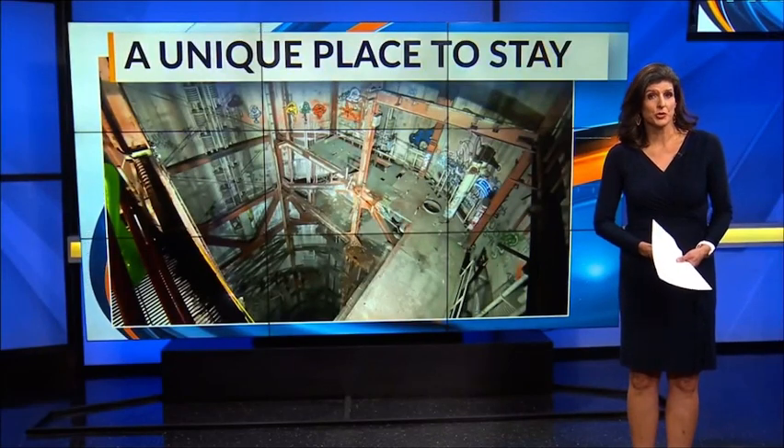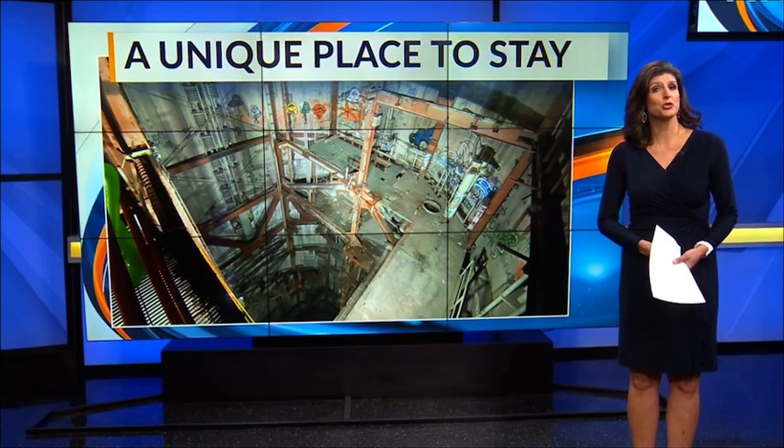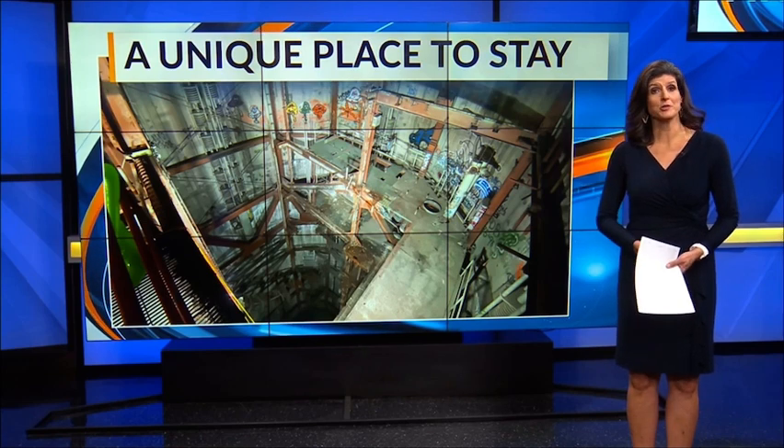It is a piece of Cold War history in southeastern New Mexico, and now one businessman wants to make it into an attraction. New 13's Gabe Chavez takes us inside a missile silo and tells us how you can now spend the night there.